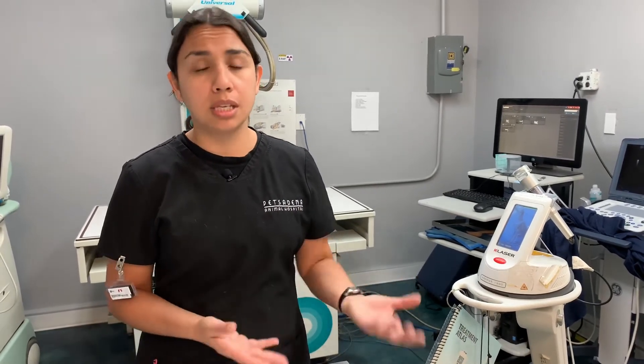Typically if it's something acute, you may see results fairly quickly within one or two treatments. For more chronic conditions, it may take up to two to three treatments to see improvement, so it can take a few days to weeks to see the results.